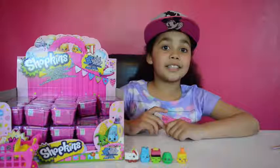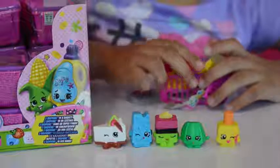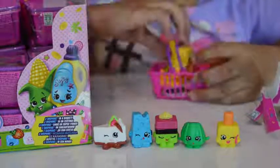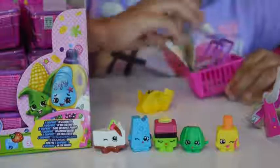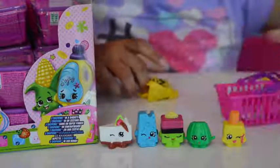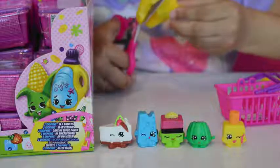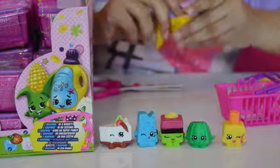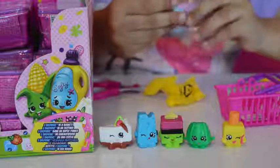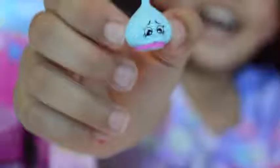Ok guys, now I'm going to open the season 2 ShotKens blind baskets. I'm going to get two ShotKens this time. Here's the checklist to open these blind bags. Look at this ShotKens guys, this ShotKens looks like Boohoo. This ShotKens is called Garlic Rose and she's a common.